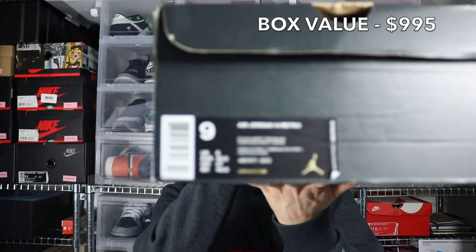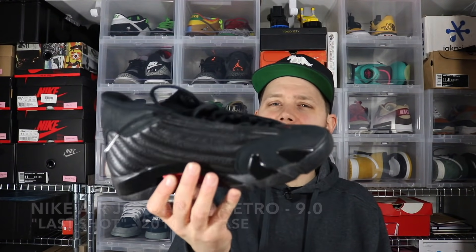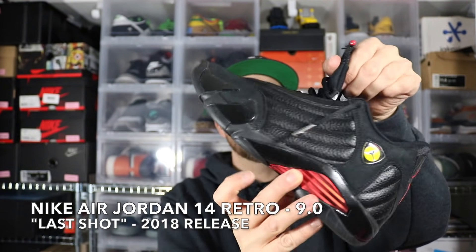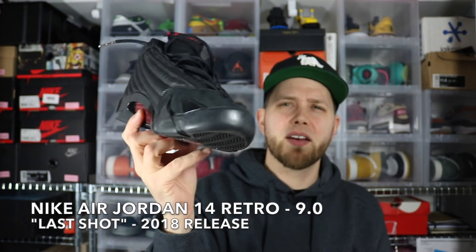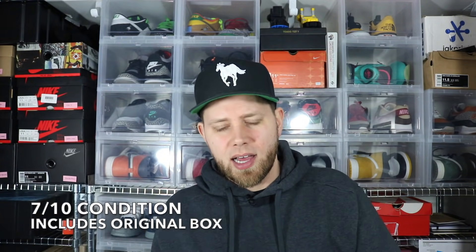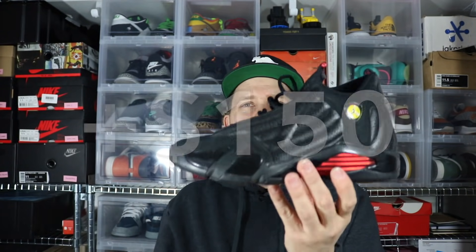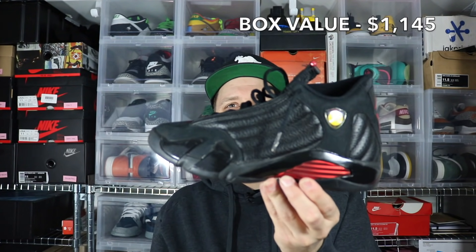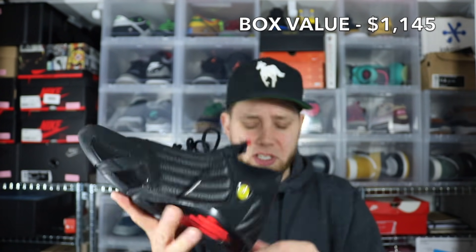Size 9 Air Jordan 14 Retro, according to the box. These are the Last Shot 14s. These came out late last year, I think — in the anniversary of him wearing the Last Shot 14s. These are in pretty decent shape; they just need a good cleanup. There's a little bit of scraping on the outsole, so that will definitely affect the value. But of all the 14s, this is probably one of the better ones. Size 9 — good size. Last Shot 14s.